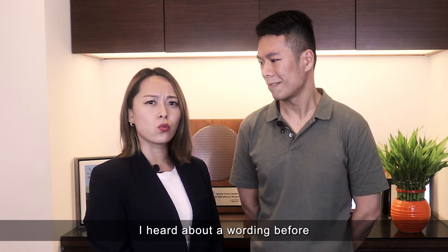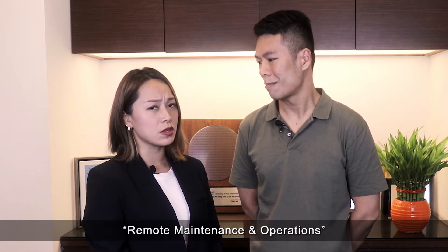I heard a wording before — remote maintenance and operation. Do you know what that is?